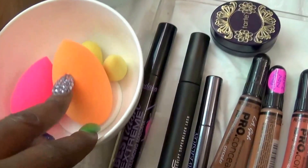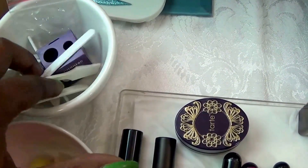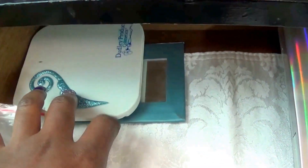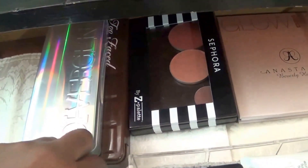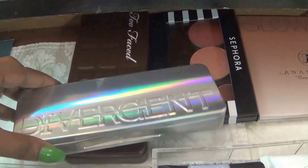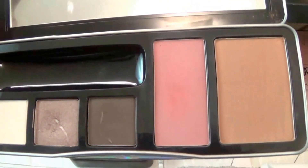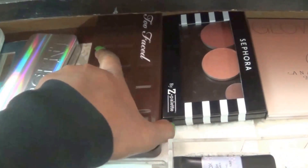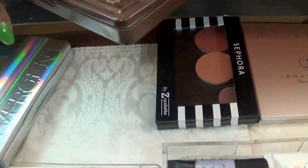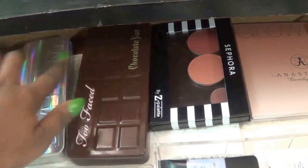Over here, we just have my Beauty Blenders and Real Techniques sponges. And right here, we just have little implements that I need to use. Back here, we have palettes — they're mirrors, but I'm using them as palettes until I decide to buy a real one. Back here, we have shadows. I have my Divergent palette — I can use those on my eyes as well as the rest of my face. We have the Too Faced Chocolate Bar palette. Y'all know about this — trying to use my stuff up.